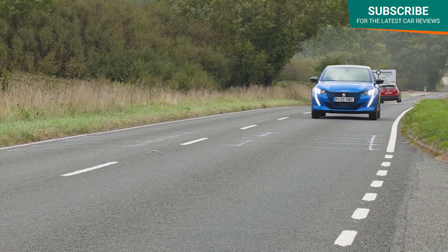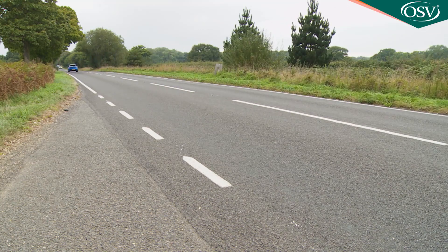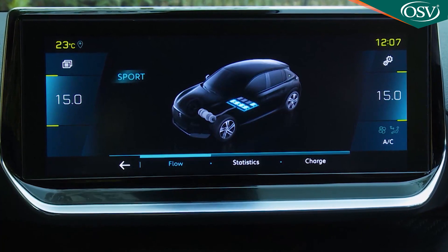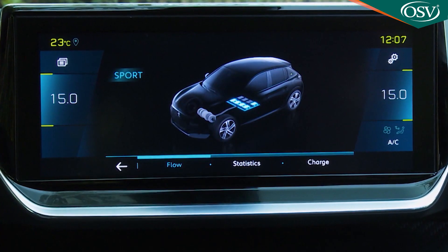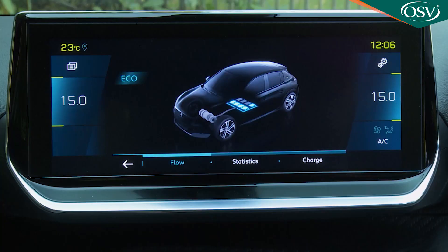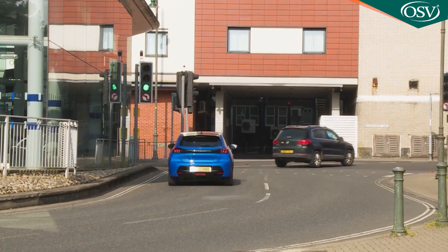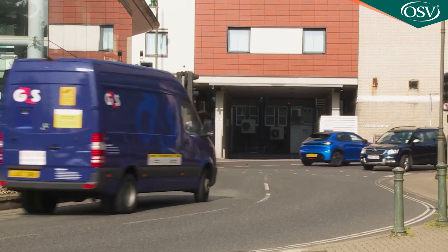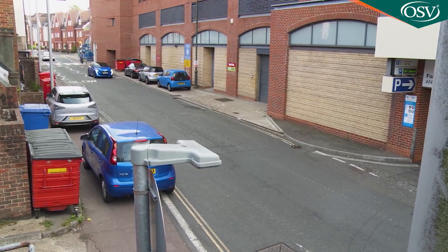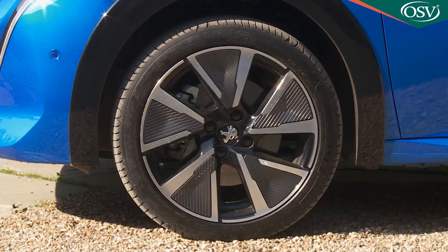Of course, you certainly won't achieve anything like that kind of operating capability if you get anywhere near this EV's quoted 93 miles an hour top speed, or if you habitually drive your e208 in the sports setting, which would be necessary to release the full 136bhp power output. The quoted range figure will only be distantly possible if you instead engage a somewhat restrictive eco mode which drops power output right down to 83bhp. That's the setting you'll use around town, where it makes a strange polyphonic sound at low speeds to warn unwary pedestrians of its approach. Above 18mph, all you can hear is a bit of tyre roar from the eco-moulded Michelin rubber.